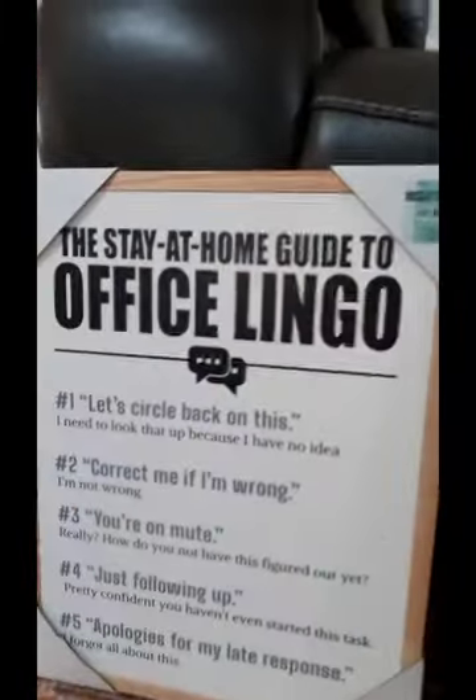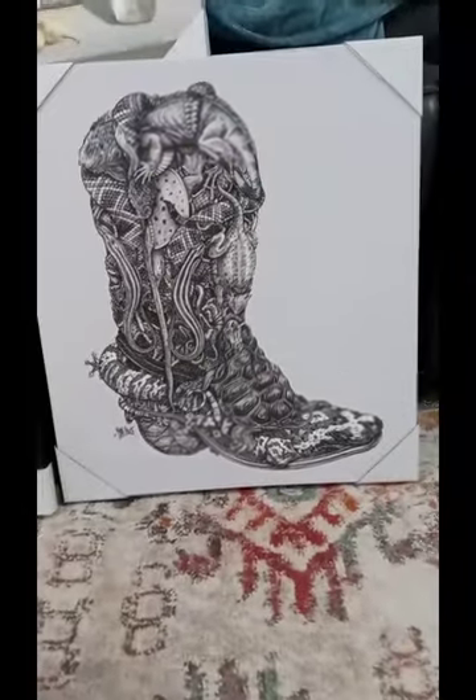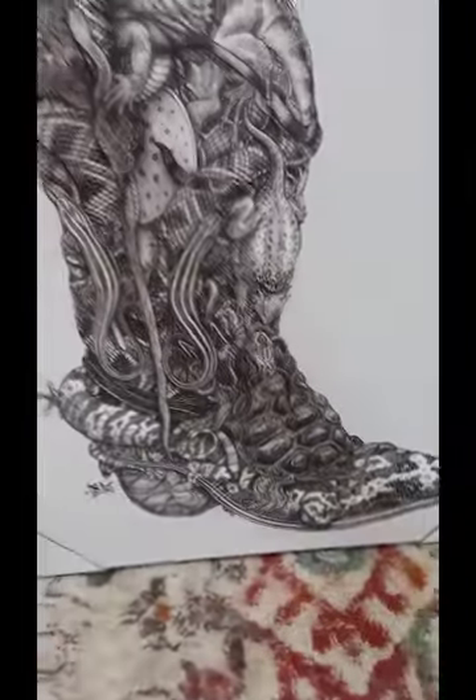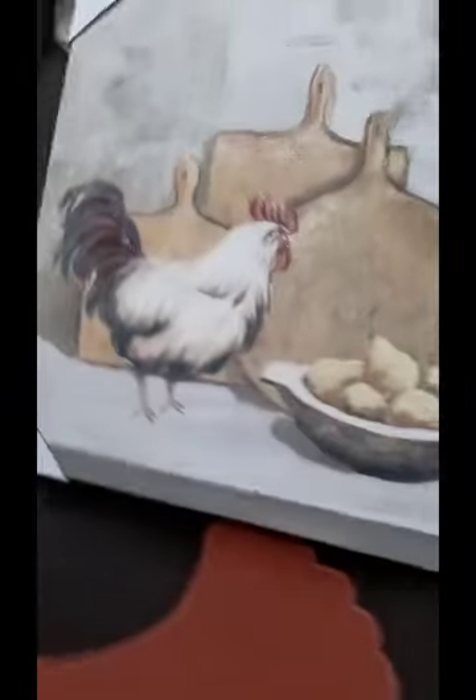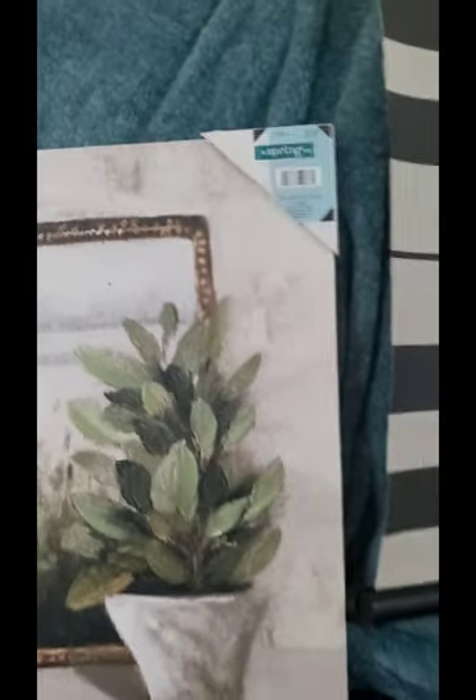I got this one for my husband. My daughter picked this one out — it was originally $21.99, so we got it for $2.19. And they had quite a few of these paintings. My daughter liked it, so we went ahead and picked this one up. It was $24.99 and we paid $2.49 for it. And with my rooster obsession, I got this picture for the kitchen. It was originally $59.99 — I know rooster stuff is pretty expensive — so I paid $5.99 for this picture.